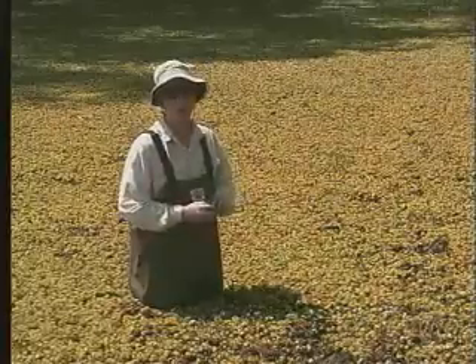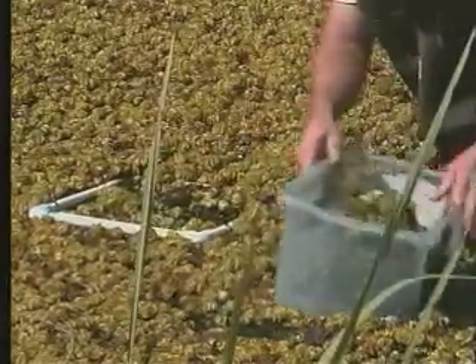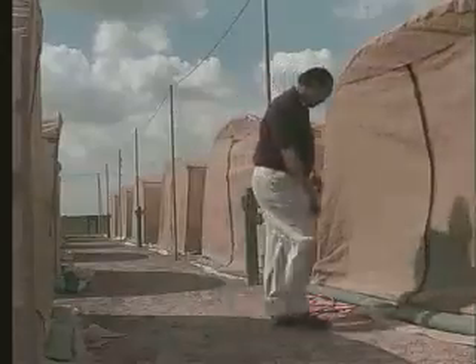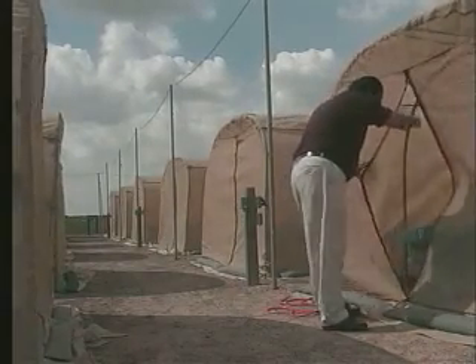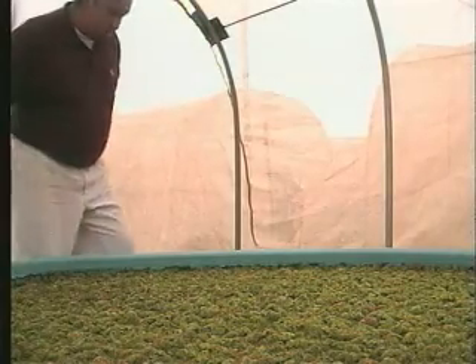Most insects can only feed on one or two species of plants, and those plants are usually closely related. We have no close relatives of salvinia in the United States. So this insect has been tested thoroughly by the Australians and also by our lab, and we're very confident that it will not cause any harm to native plants or any other non-target plant.